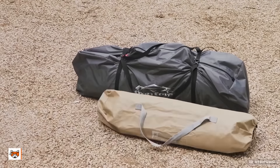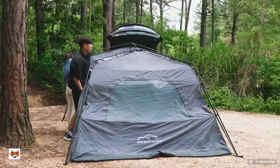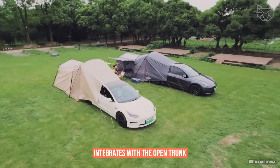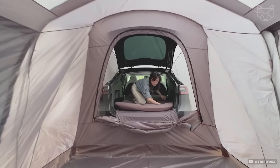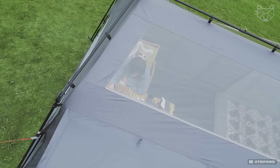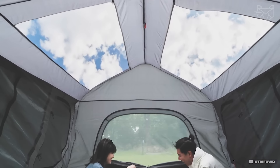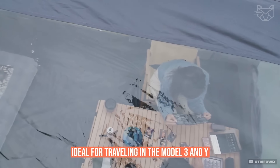This is a revolutionary solution for electric vehicle camping. The AC tent attaches directly to the rear of the Tesla, forming a sealed shelter that integrates with the open trunk. The tent's waterproof material protects against the weather, and the design is engineered with the vehicle's aerodynamics in mind. A spacious interior with a padded floor and ample room for sleeping makes this tent ideal for traveling in the Model 3 and Y.